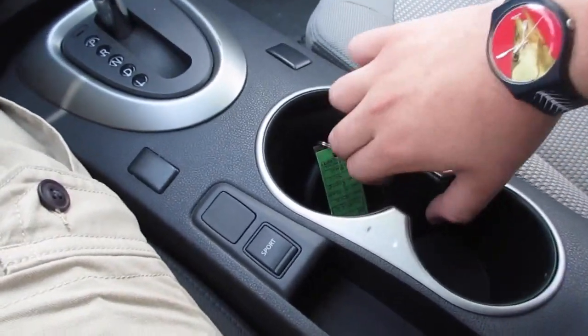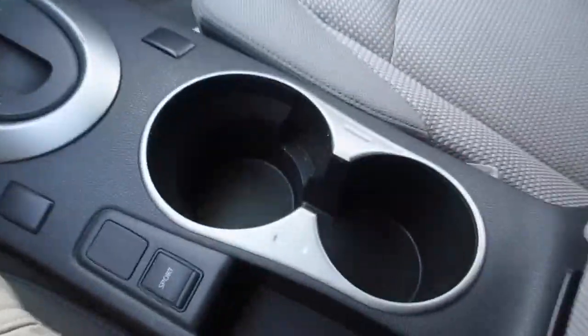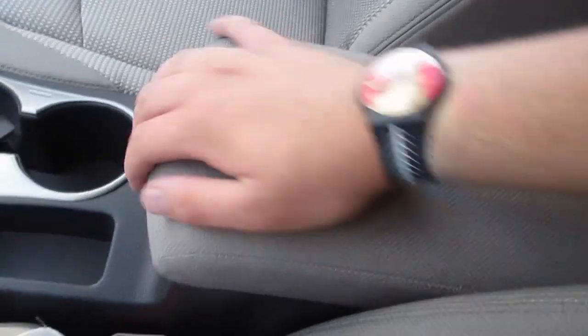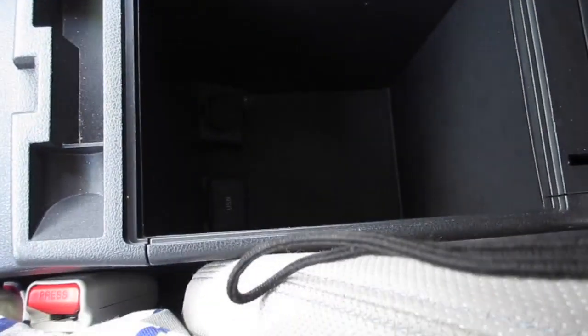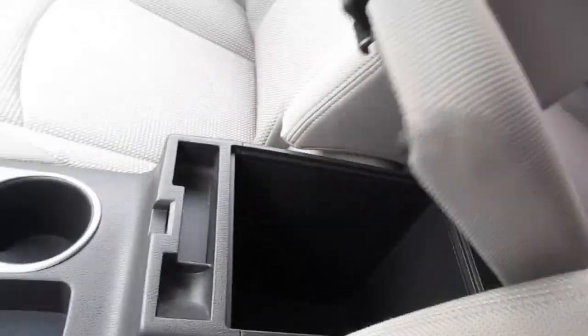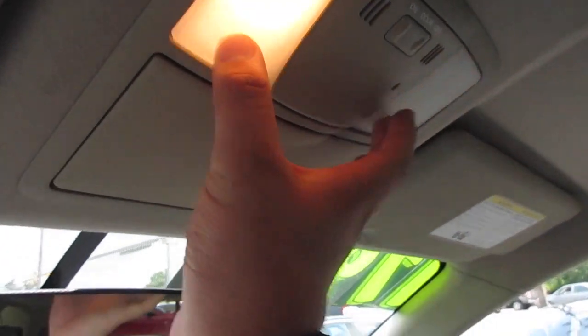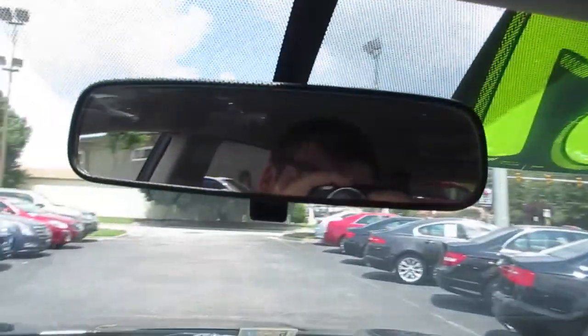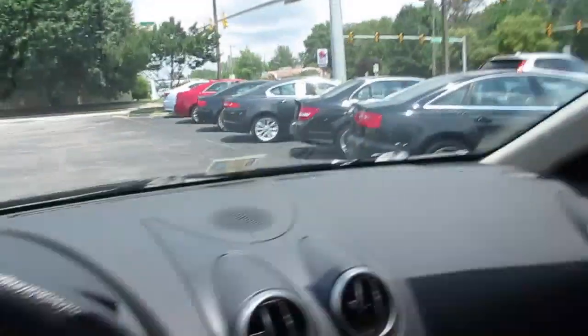Back here you can see sport mode, and it does have cup holders which actually have a lining that you can remove if you need to clean it or fit larger items. In here you have a padded armrest with storage inside, as well as a USB port and a power outlet. It's a very nice deep center console. Up here you have interior lights, sunglasses storage, and your manually dimming rearview mirror.